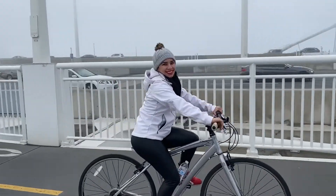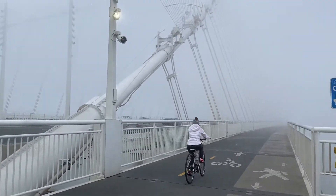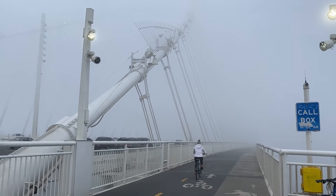You can walk, bike, or run across the new span of the Bay Bridge. You would definitely get your workout in for the day.